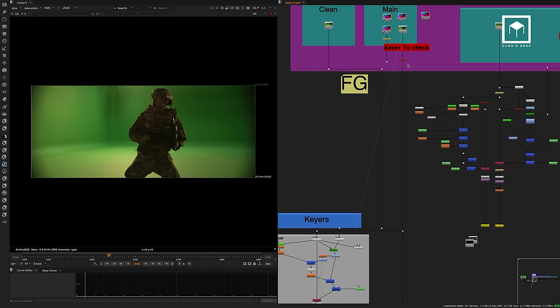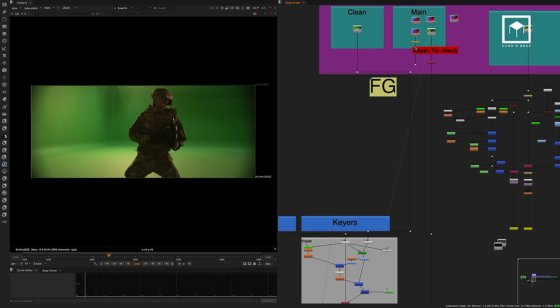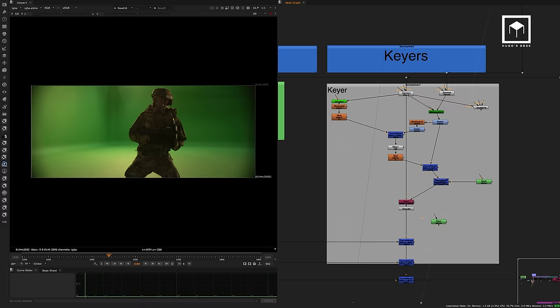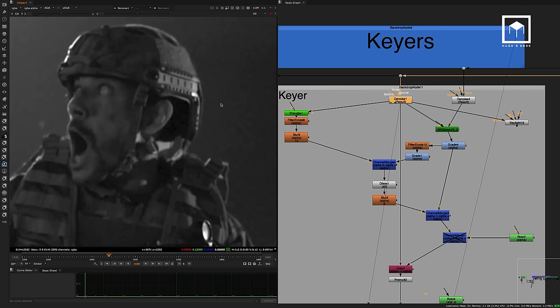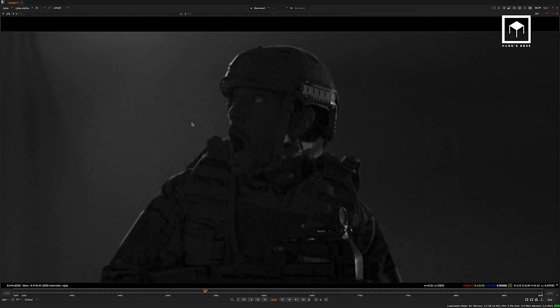I had a clean plate coming from the motion control, which always gives you more control over fine detail on the edges. Then we had our keyers section. We had garbage masks and additional rotos. The way this was handled was that we denoised it first. Back then I didn't have the Reduce Noise V4 plugin, so I used the denoise bundled with Nuke. The denoiser wasn't meant to affect the actual image — we were just after removing the nasty artifacts on the blue channel, especially sharp artifacts coming from the RED footage.